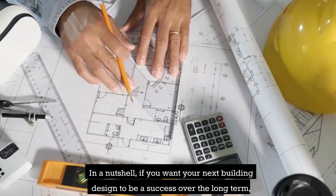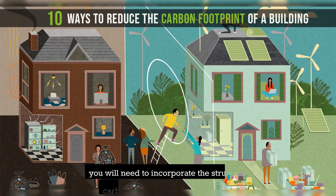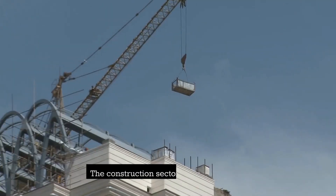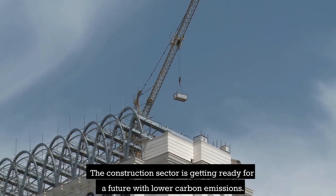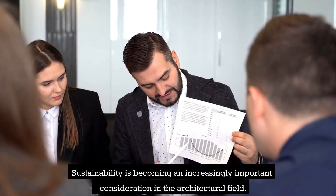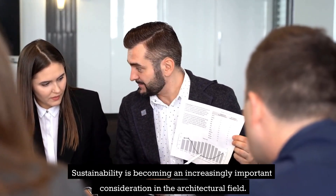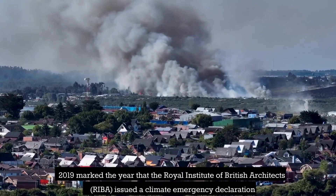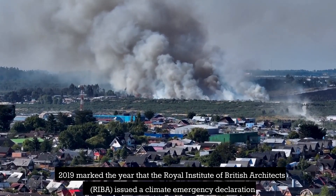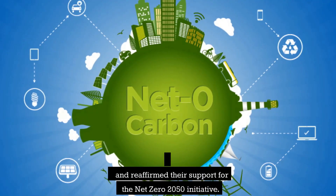In a nutshell, if you want your next building design to be a success over the long term, you will need to incorporate the structure's carbon footprint into your planning. The construction sector is getting ready for a future with lower carbon emissions. Sustainability is becoming an increasingly important consideration in the architectural field. In 2019, the Royal Institute of British Architects, RIBA, issued a climate emergency declaration and reaffirmed their support for the Net Zero 2050 initiative.